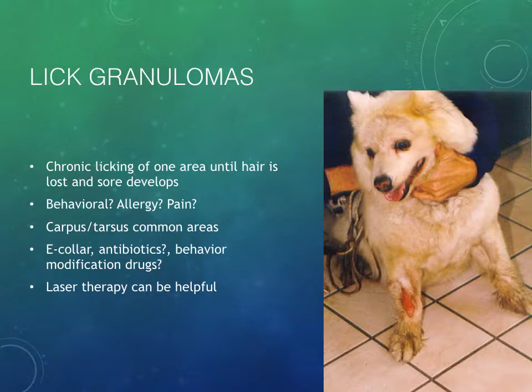Treatment options for lick granuloma include behavior modification, medications to alleviate anxiety or OCD-type behaviors, antipruritic medications like steroids, and antibiotics because they do have a superficial infection on top of the granuloma. More recently, cold laser therapy using photobiomodulation has been shown to be helpful — a laser uses light energy to change what's happening in the skin and subcutaneous tissue to reduce inflammation, which reduces itch and pain, and then the patient starts to feel better. We're seeing a lot of that used these days too.